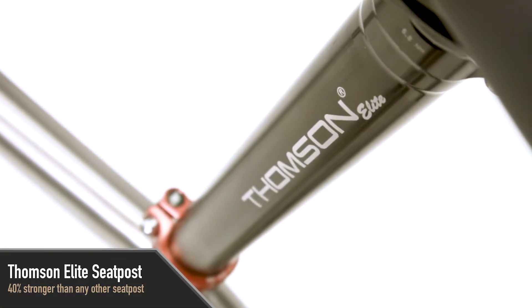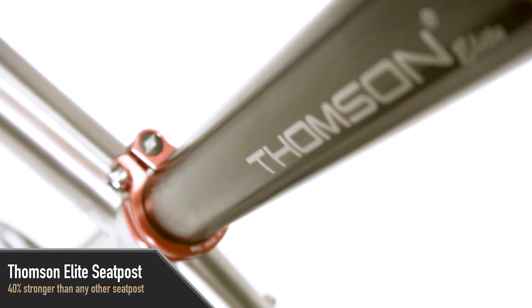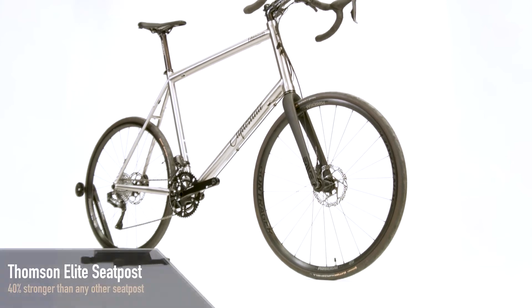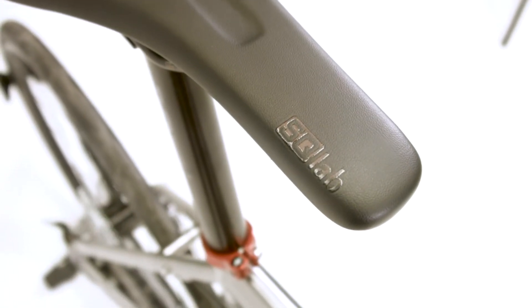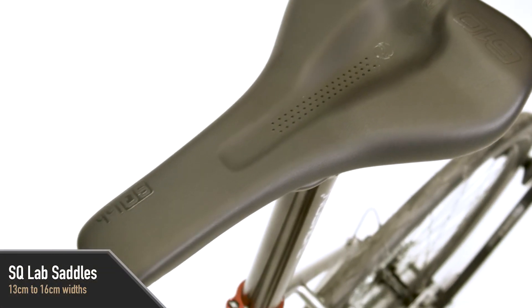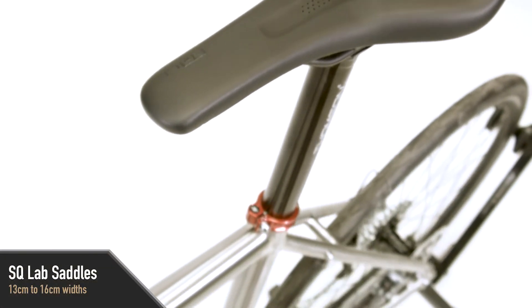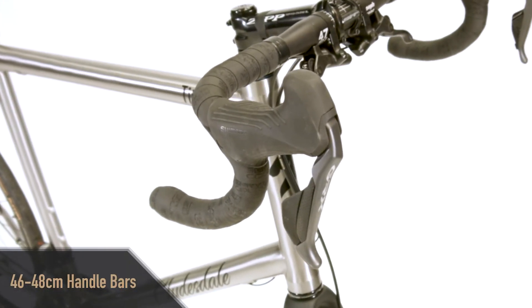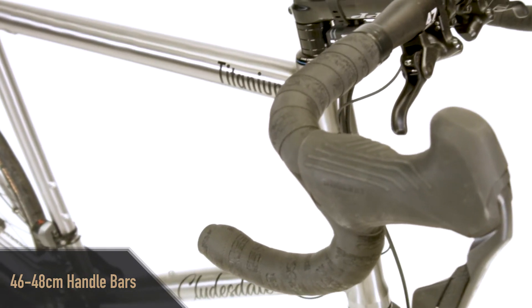The seat post used on every Clydesdale bike is the Thompson Elite, which is over 40% stronger on ultimate strength tests than the strongest production seat posts on the market — we wouldn't trust any other seat post on our bikes. The SQLAB saddles we offer come in four different widths to optimize comfort for each rider's unique sit bone width. We outfit the team with a 46, 47, or 48 centimeter handlebar to make riding much more comfortable no matter how broad your shoulders are.